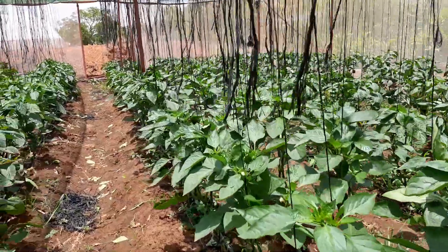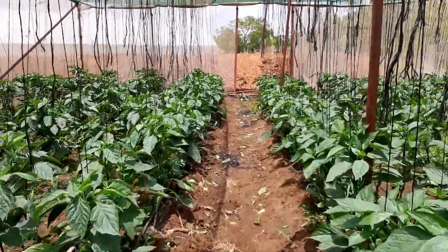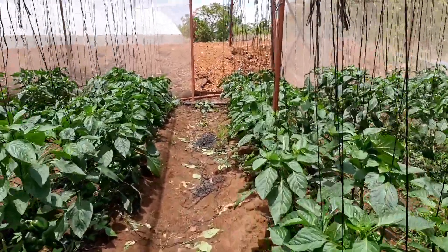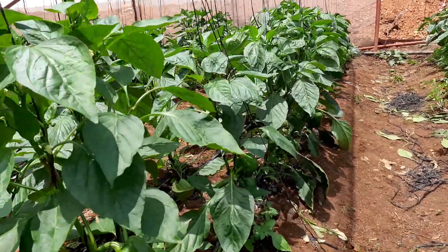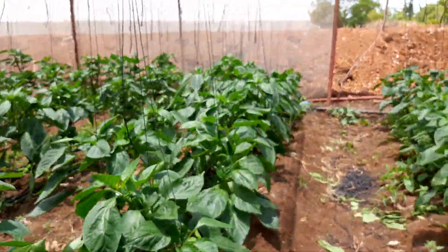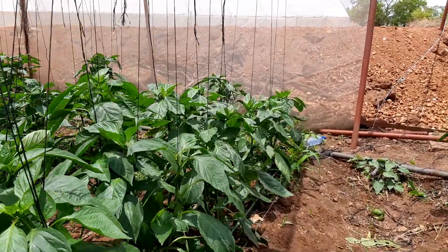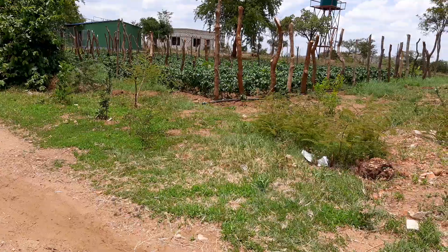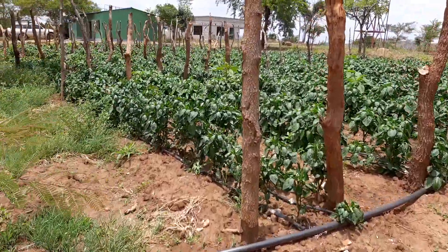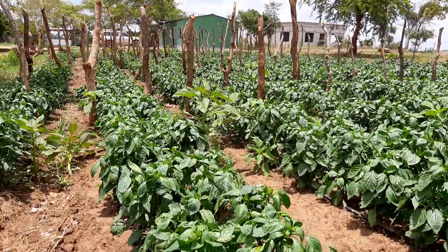Let's take a walk now and show you some of the other pepper that is in open field production. Hopefully you can compare the productivity from the greenhouses to the shed net, and then from the shed net to open field production — comparing productivity across different production environments. Right across here is some of the sweet pepper that we are actually producing in open field.